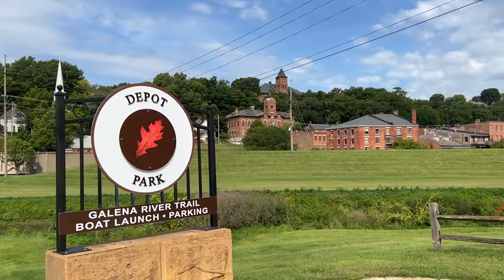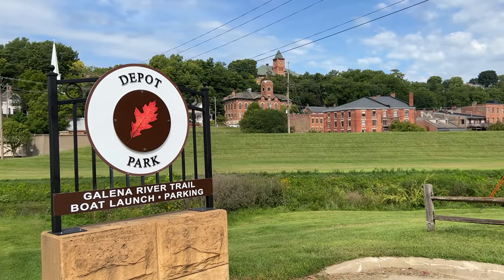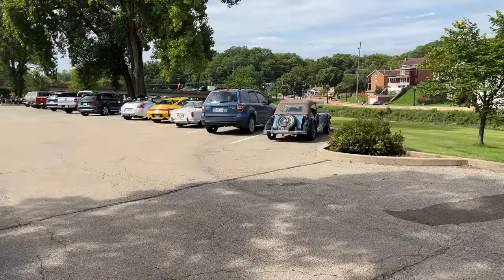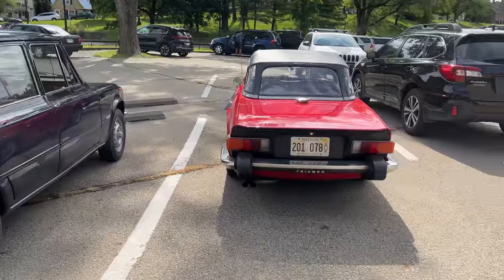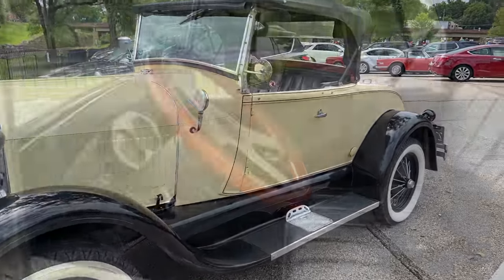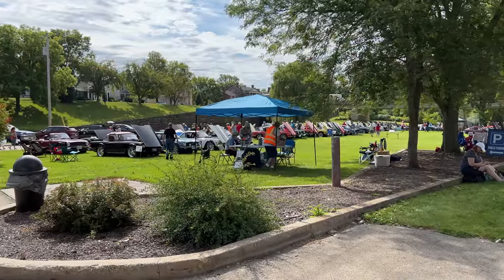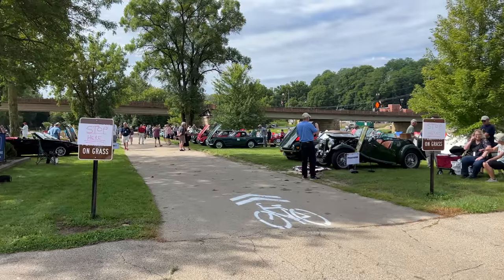The car show is in Depot Park, just across the tracks from the historic train depot, here on the banks of the Galena River. This is the parking lot before we get to the show. Plenty of cars here in the parking lot that chose not to enter the show. Even some MG and Porsche owners have come. Great little Alfa Romeo. I even found this reproduction Ford Model A here in the parking lot. Looks like this was built sometime in the 1980s. No idea what kind of running gear it's using. Looks like all cars were allowed to enter the show.